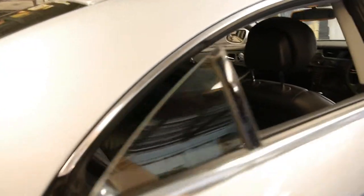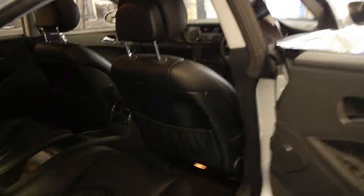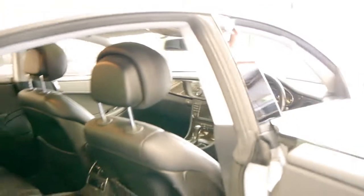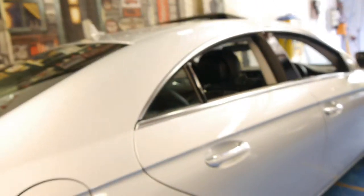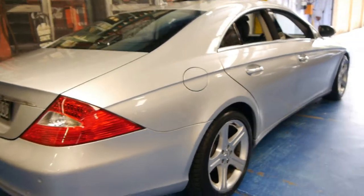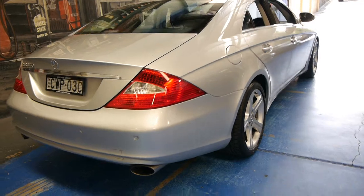Very expensive new and very good value secondhand. As you can see they are a four-seater — one of the first of the four-seater four-door sedans. It's got Continental tyres on it and it's zircon silver in colour, which is easily one of the most popular Mercedes-Benz colours.